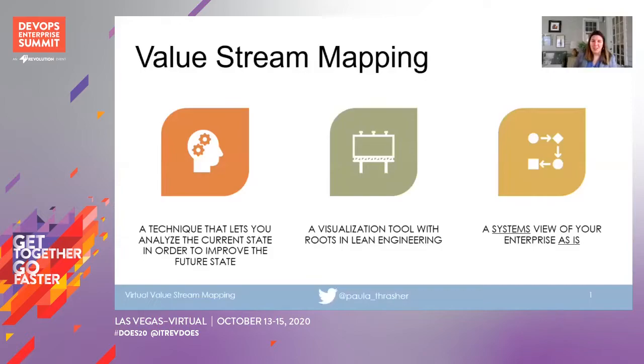The first thing we need to talk about is what a value stream is. Value stream mapping is a technique that comes from lean manufacturing that lets you analyze the current state environment in order to improve the future state. To me it's fundamentally a visualization tool, and it's intended to be a systems view of your enterprise as-is. You can also do a future state value stream, but I'm really going to focus on using the mapping technique to model your current state.